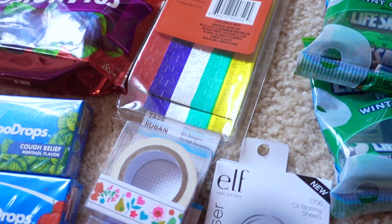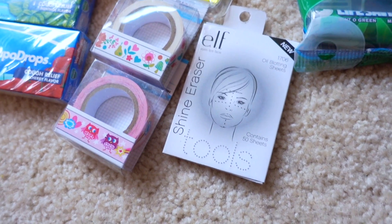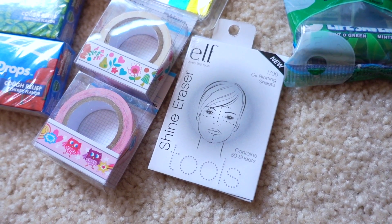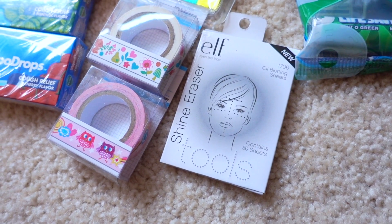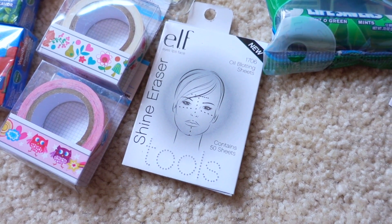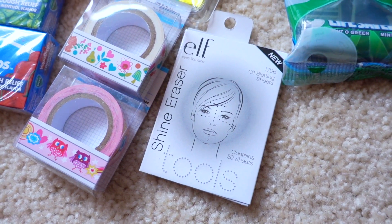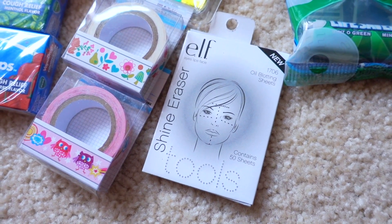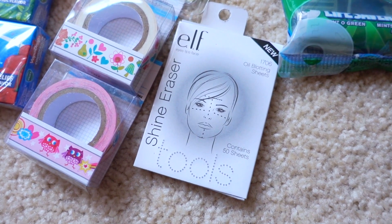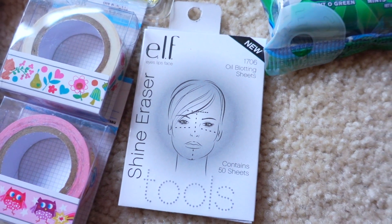As most of you know, a lot of ELF stuff has come back to Dollar Tree with really big displays. I remember when I first started filming Dollar Tree hauls maybe three years ago I bought a bunch of that stuff. If it looks interesting to you, give it a try — but to be really honest with you, I have terrible luck with the Almay and ELF brands at Dollar Tree. I have better luck with ELF Studio, but I did decide to try the oil blotting sheets — each pack contains 50 sheets.